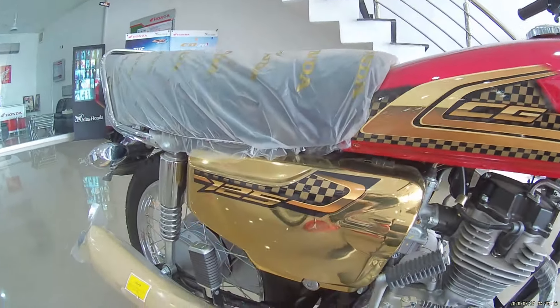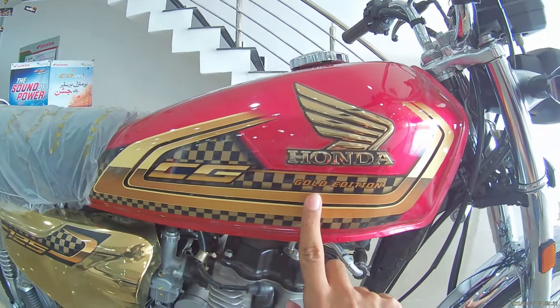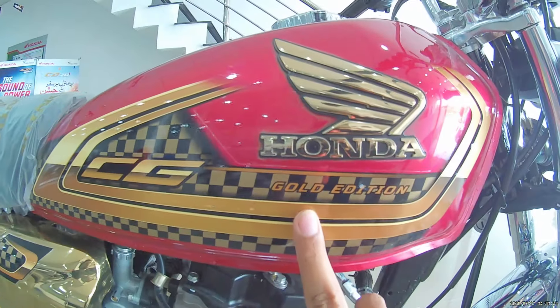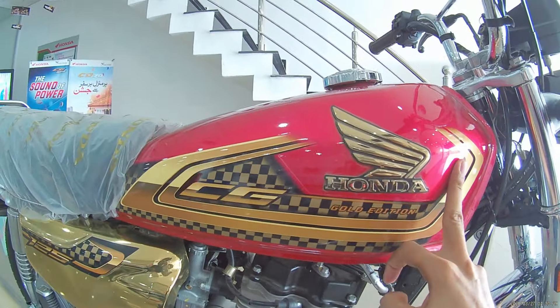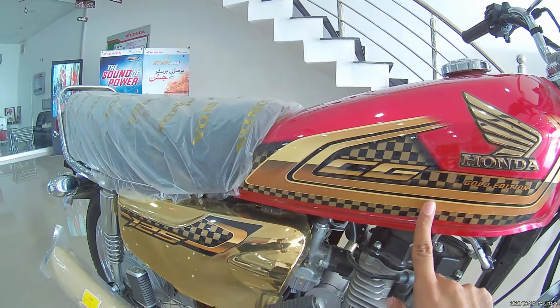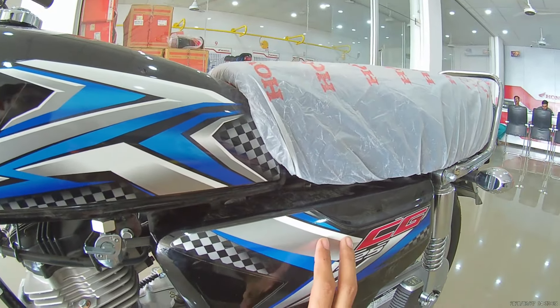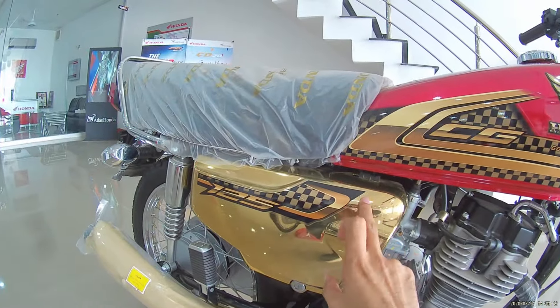The side cover of the fuel tank graphics on the Gold Edition is totally gold in color. In this model the gold edition was launched, and certain elements were removed from the bottom of the fuel tank in 2025. The racing flag edition design is also featured on this bike.